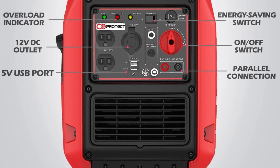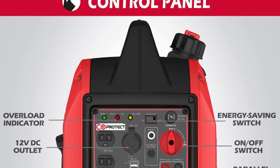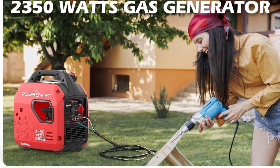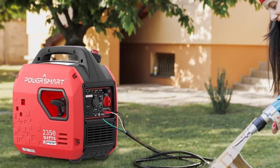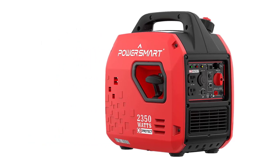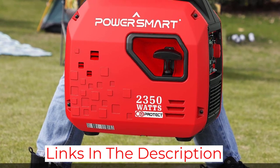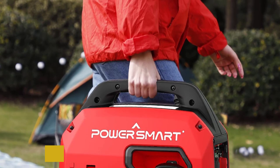I was also thrilled with its parallel design, which can increase its wattage to 3500W. It could be enough to allow this model to work on larger rigs without issue, making it a rather versatile and convenient model. PowerSmart was wise enough to keep its weight low at 40 pounds and add a smart handle for easy transport — I didn't even need another person to help me.